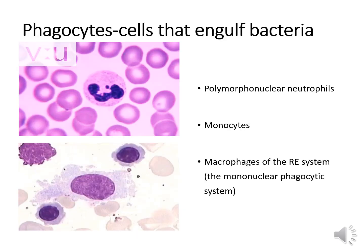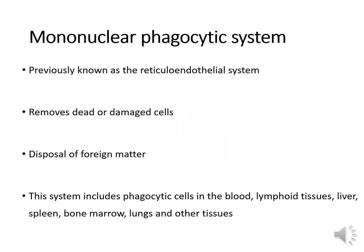The cells involved in phagocytosis are polymorphonuclear neutrophils — or pus cells — monocytes, and macrophages of the reticuloendothelial system, now called the mononuclear phagocytic system. The mononuclear phagocytic system is a cellular system that includes scavenger cells like monocytes and macrophages. Its job is to remove dead and damaged cells and dispose of foreign material. Phagocytosis is the major role of this system. It includes phagocytic cells in the blood, lymphoid tissues, liver, spleen, bone marrow, lungs, and other tissues.